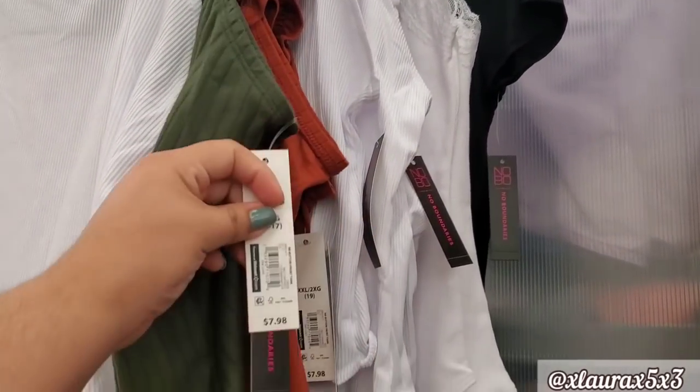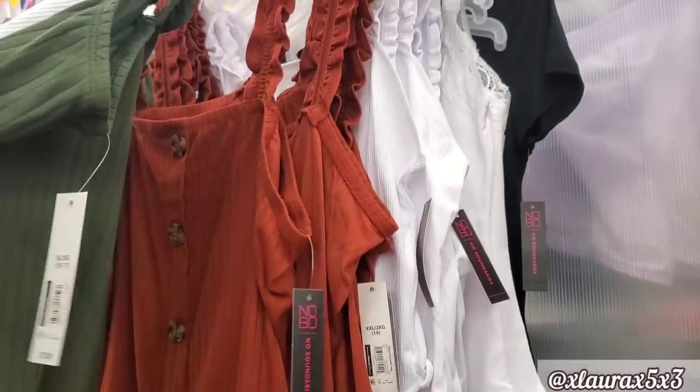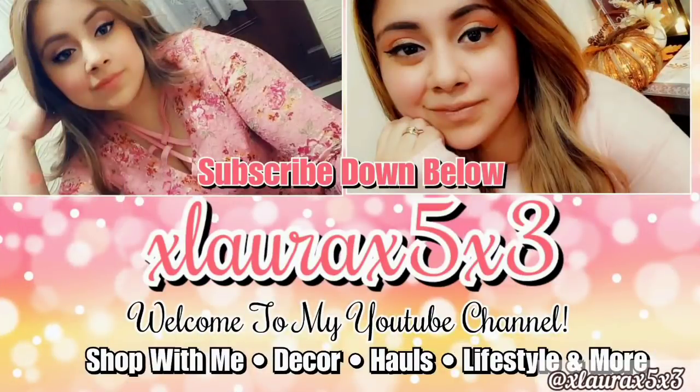And that is it, guys — those are the new finds of this trip. I hope you guys enjoyed this awesome shop with me. Lots of new items in all departments. I hope you guys felt like you were shopping with me. Thank you guys for being here — a virtual hug. Please like before exiting. Subscribe if you are new, hit that notification bell. I'll see you guys in my next video. Goodbye guys.